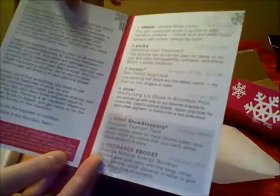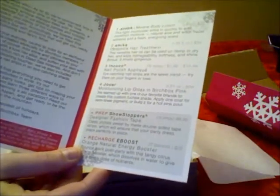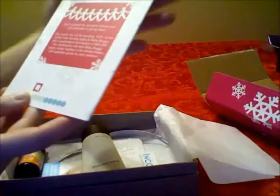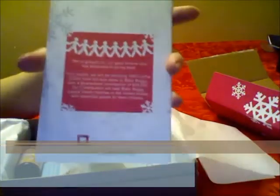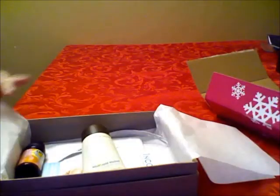It comes with a card — really pretty — with a greeting on the left side and the products you get on the right side, along with a description and how much the full size costs on their website. Neat thing: if you buy a full-size item, a hundred percent of those profits go to the Baby Boggy Foundation, which is really cool.